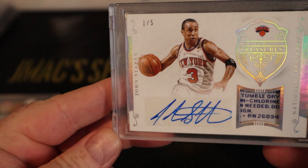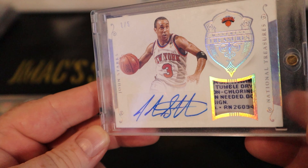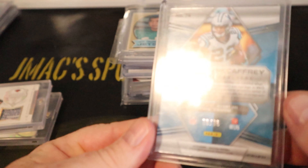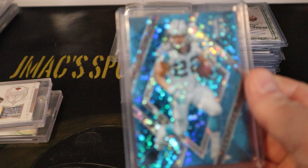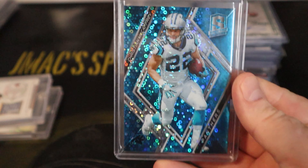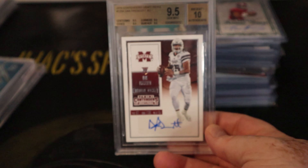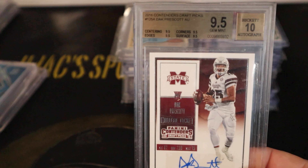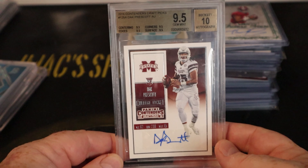This is a fairly cool card — it's number 2 of 5, John Starks National Treasures with the laundry tag as well. This one is a pretty awesome Spectra McCaffrey card, not a rookie, numbered 75, with huge thick stock — really awesome looking. And there's a Dak Prescott BGS 9.5 Gem Mint with all 9.5 sub-grades and a 10 autograph — a true gem.